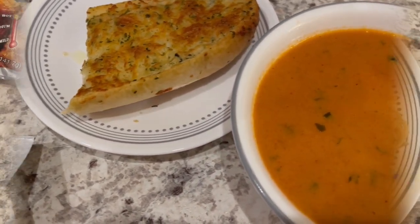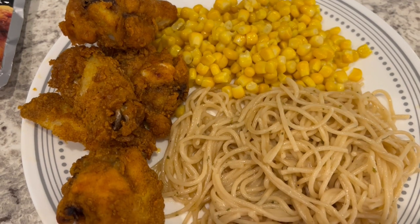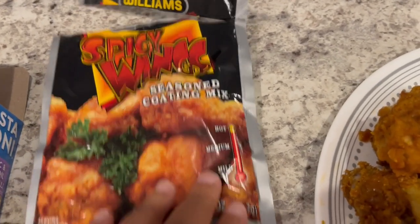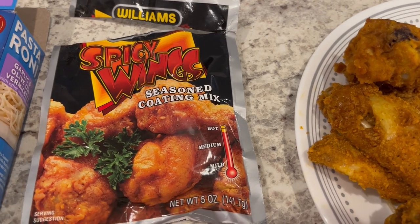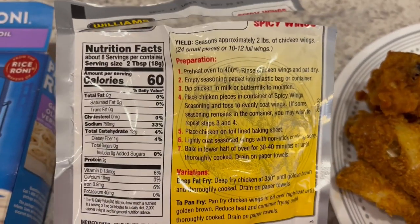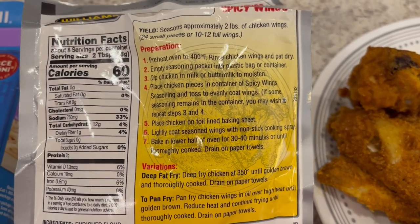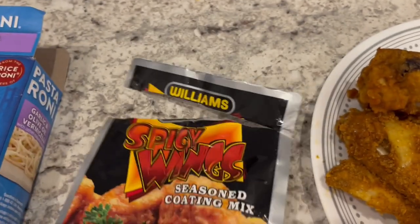For dinner tonight we are having another quick and easy pantry freezer meal. In my freezer I had a bag of chicken wings and so I decided to make these spicy wings — Williams is the name of the brand. I've made these before but it's been at least probably a year ago. These are really good; the seasoning mix has great flavor. All you need is wings and then milk or buttermilk, and you can bake them in the oven — which is what I did — or pan fry or deep fry them. They have a nice little kick to them.